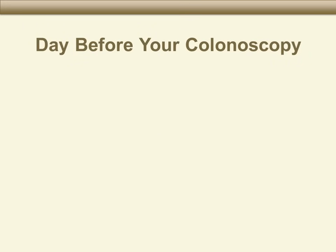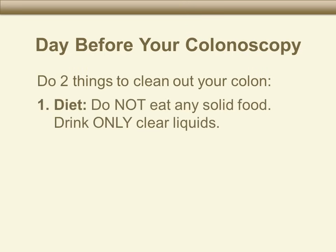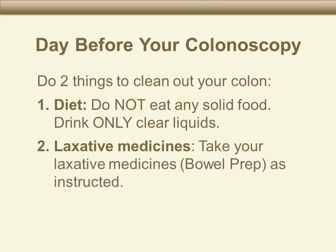The day before your colonoscopy, you will need to do two things to clean your colon: do not eat any solid food, and drink clear liquids only. You will also need to take your laxative medicine. Let's talk about clear liquids.